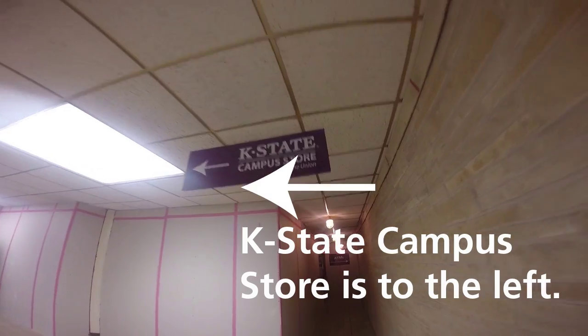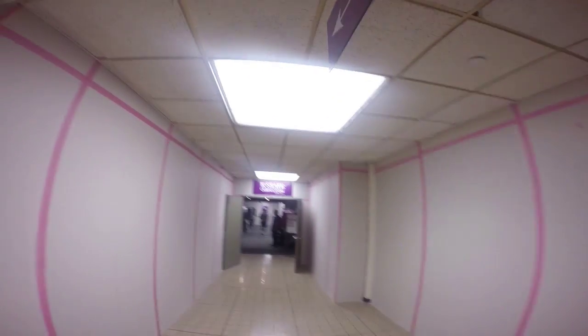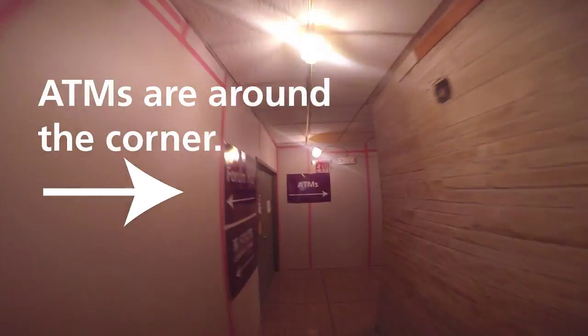Looking for the K-State Campus Store? You're almost there — it's just to your left. The ATMs are around the corner.